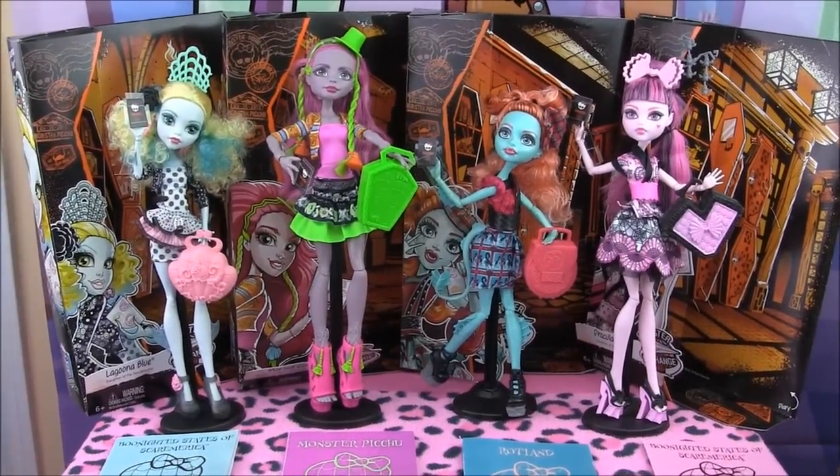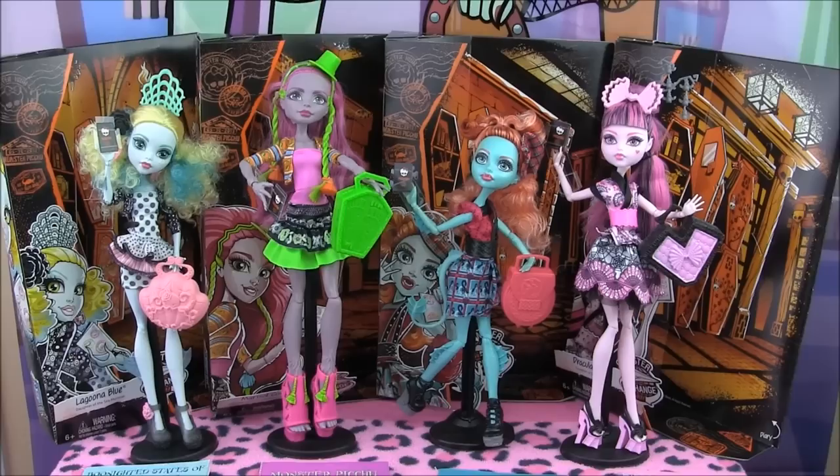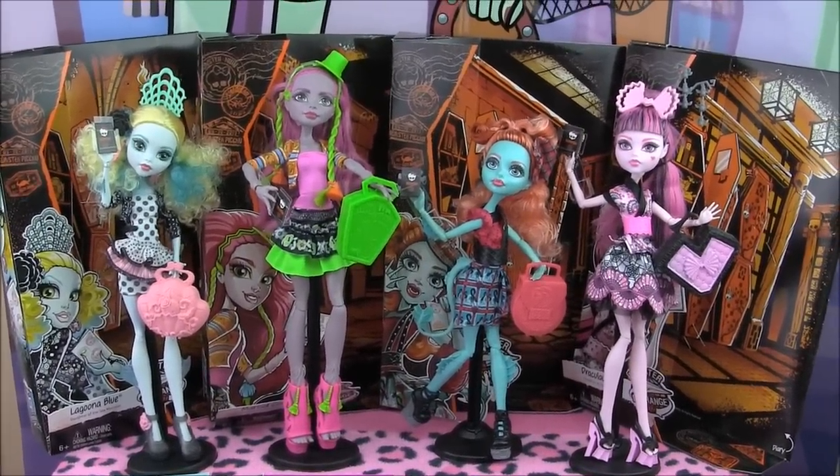Hey guys, it's Nikki here, and today I'll be doing a review on the new Monster Exchange dolls. I got them from TootsToys.com. I'll leave the link to their fabulous store in the description box. And stay tuned for pictures of their boxes at the end of the video.